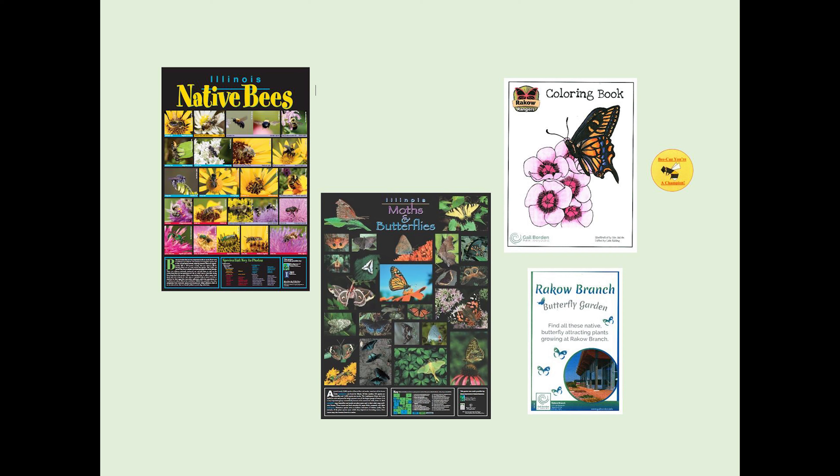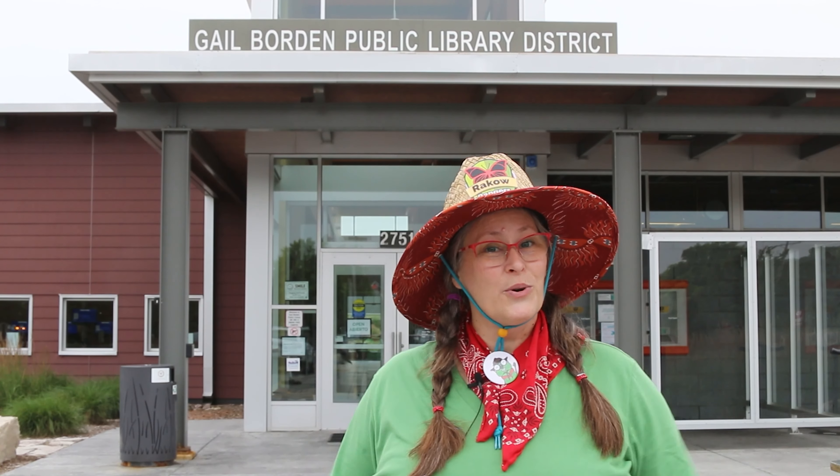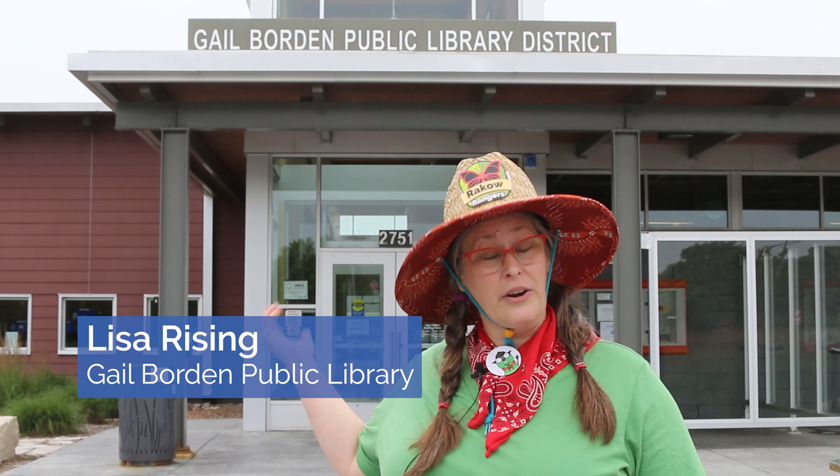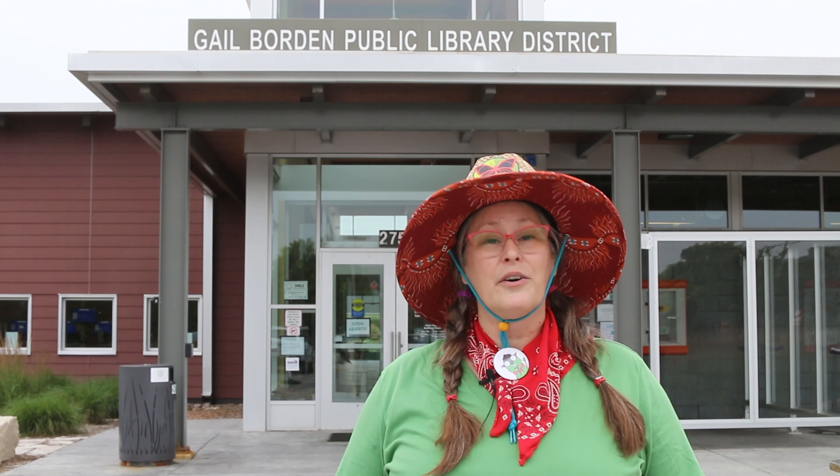Didn't get your kit? Stop by the Raco branch — we might have a few extras. I hope you enjoyed our bees and pollinators program. Keep up the good work, rangers. Come visit the prairie at the Raco branch library to observe all the different types of native insects that call this prairie home.